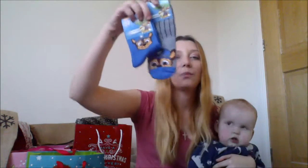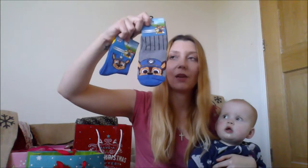Next thing I've picked up are these Chase Paw Patrol socks. They were £1 each from Poundland and because Mabel is obsessed with Paw Patrol, I think she's going to love these.